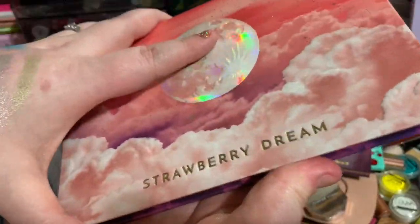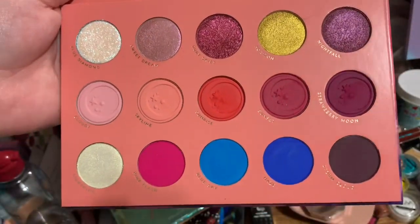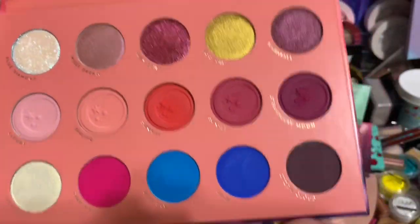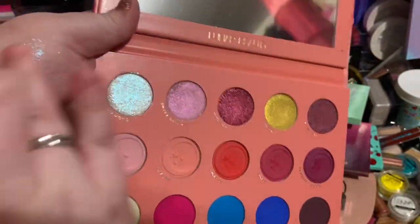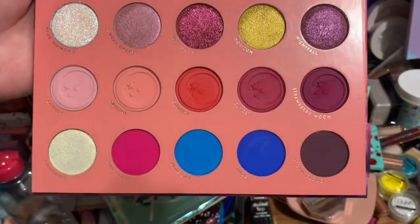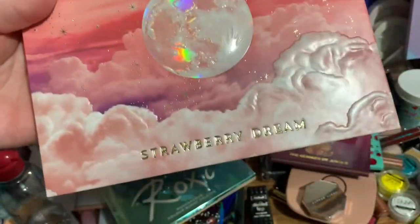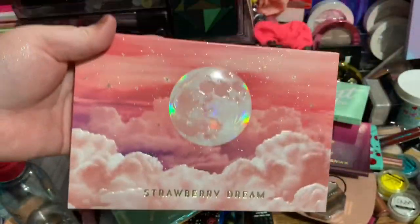The last palette I'm going to declutter — surprisingly — is the Strawberry Dream palette from Lunar Beauty. The packaging is beautiful, which is probably why I've kept it, but I just have not used this. I don't even think I've done one look with it yet. I might try one more look to see if I want to keep it, but I've had this for months and haven't used it, so it's most likely going to be decluttered. The formula is great — one shade is one of the most beautiful I've ever seen — but I just have so many eyeshadow palettes.